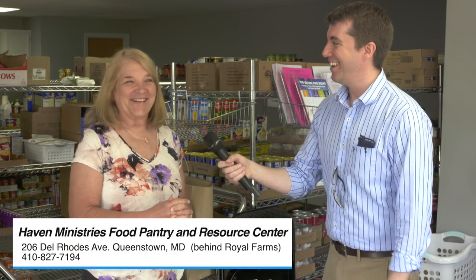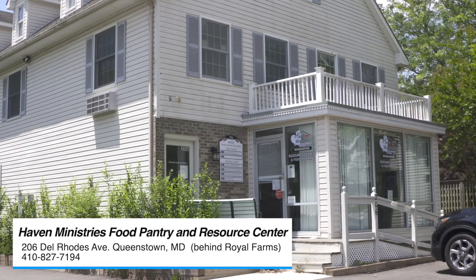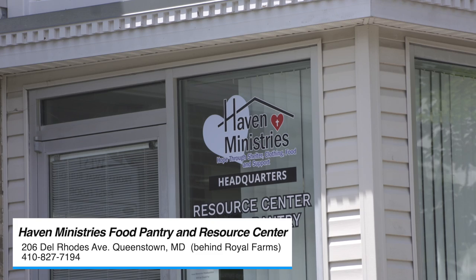Now that we have everyone interested, where can people come? We're located in Queenstown at 206 Delroads Avenue. We're open Monday, Wednesday, Thursday, and Friday from 8:30 to 4:30. On Tuesday we're open from 7 to 7, so people can come in before or after work. And on the second Saturday of the month we're open from 9 to 12.